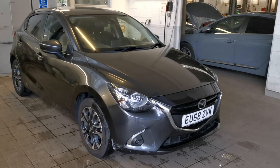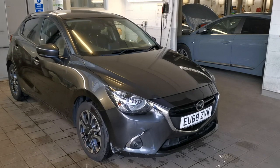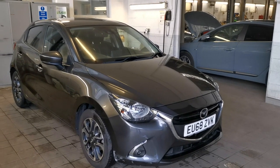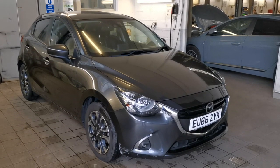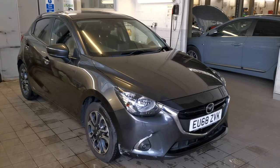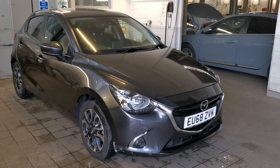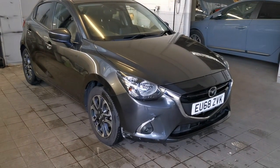Hi, Philip from TW White and Sons. We're delighted to acquire this beautiful and rarely available Mazda 2 1.5 Sport Nav Plus Automatic, finished in machine grey. The car is registered 11th of February 2019 on a 68 plate, one owner from new, having done 14,878 miles.